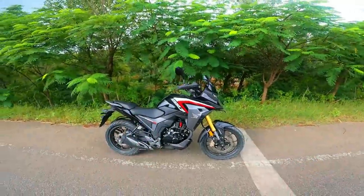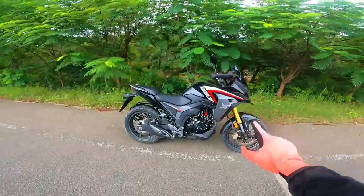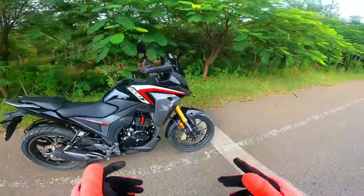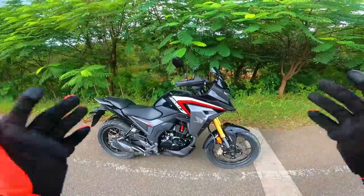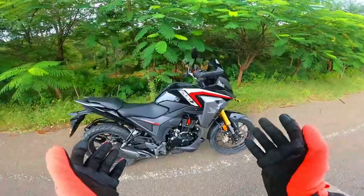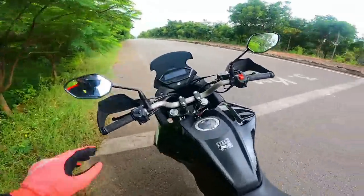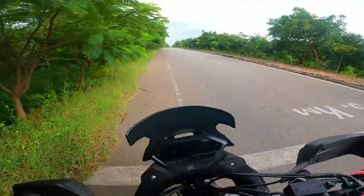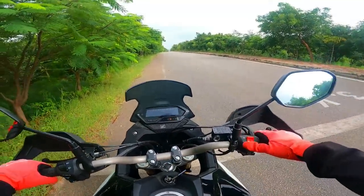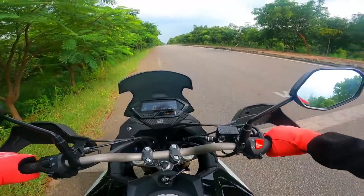Hello guys, welcome to Dino's world. Today I feature the CB200X — you guys kept requesting me to feature this as soon as possible. Is this a proper adventure tourer or not, and how good is this proposition in its price segment? What kind of changes have Honda given it to make it a capable touring machine, and does it make any difference in real world conditions? Let's find out.